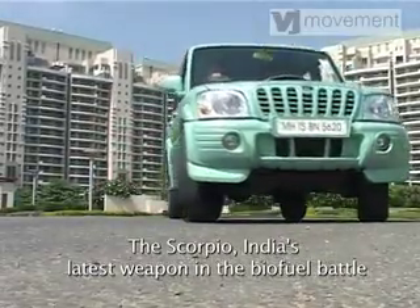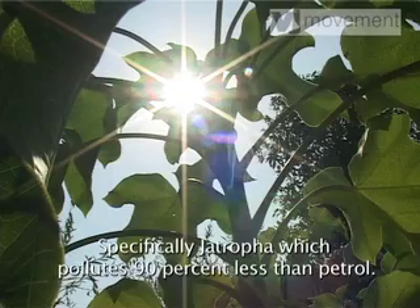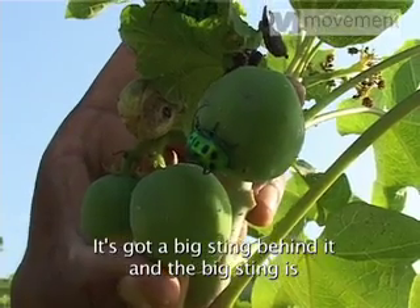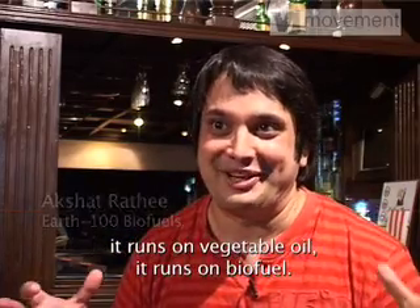The Scorpio — India's latest weapon in the biofuel battle — runs on weeds. Specifically Jatropha, which pollutes 90% less than petrol. It's got a big sting behind it, and the big sting is it runs on vegetable oil. It runs on biofuel.